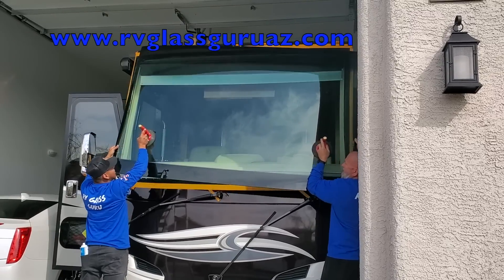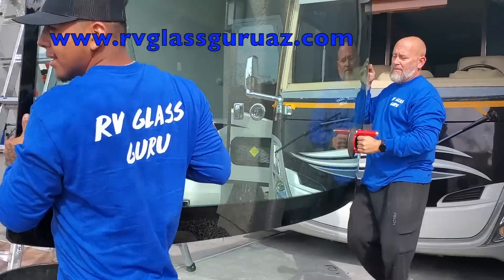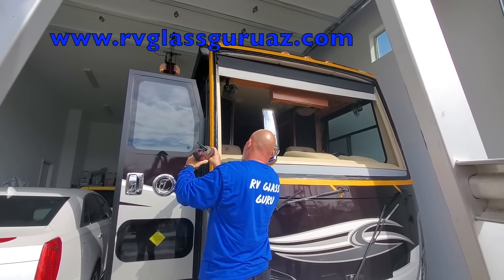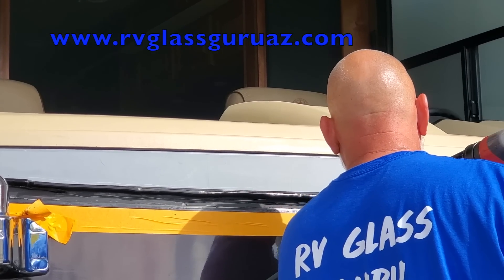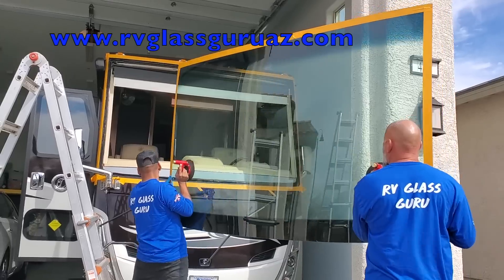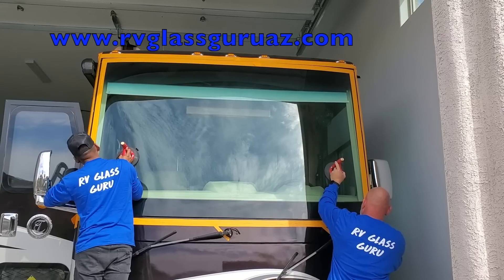Before we get into today's video, a quick message from today's sponsor. A huge thanks to the RV Glass Guru for sponsoring today's video. The RV Glass Guru specializes in large one-piece windshield replacement. They offer mobile service throughout the state of Arizona and have a network of installers nationwide. Tell RV Glass Guru that Andrew Steele sent you and they'll give you $100 off. They also offer additional discounts for veterans and first responders. We greatly appreciate all of you that have served our country.